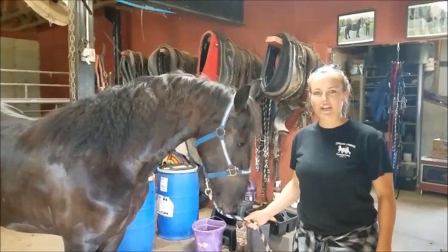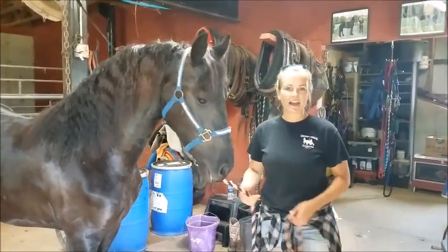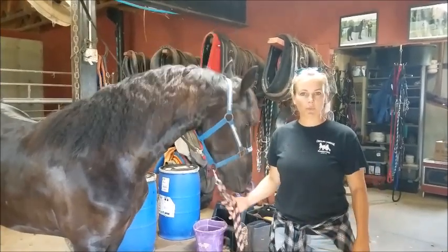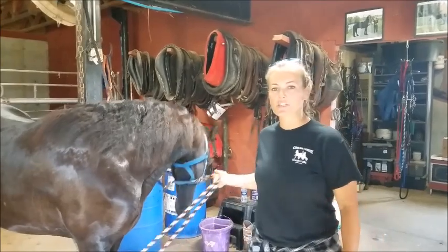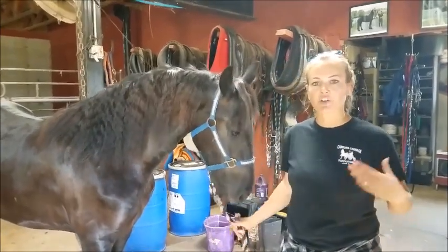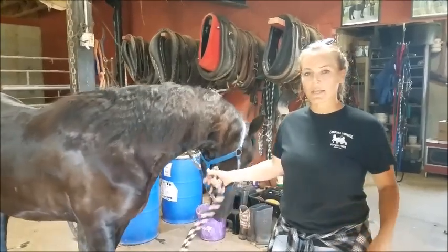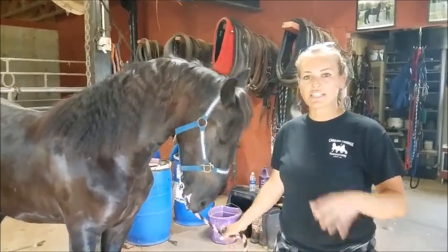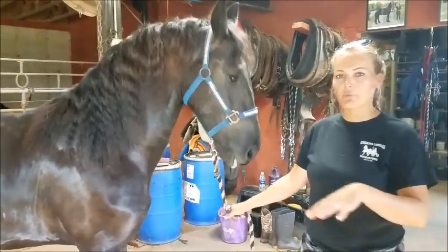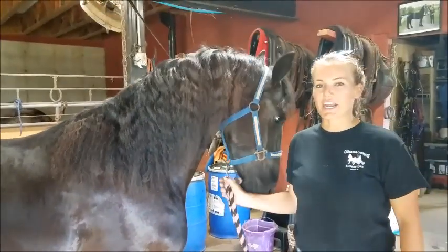Hey everyone, welcome to Carolina Carriage Superstore. We just wanted to do a quick video today on our store and what we're about. One of the common comments we get when customers come to the store is that they don't realize the depth and the grasp of our operation. We have a really big store here. The first floor is horses, the second floor is carriages, and the third floor is tack. We just wanted to walk you through everything that we're about here at Carolina Carriage.